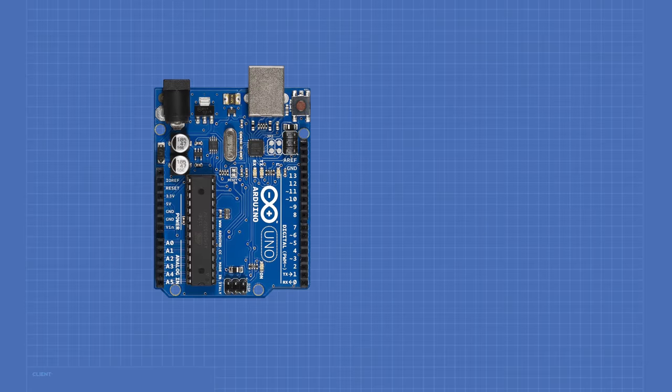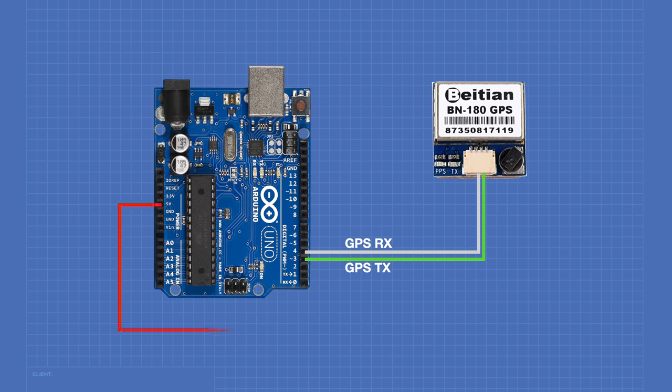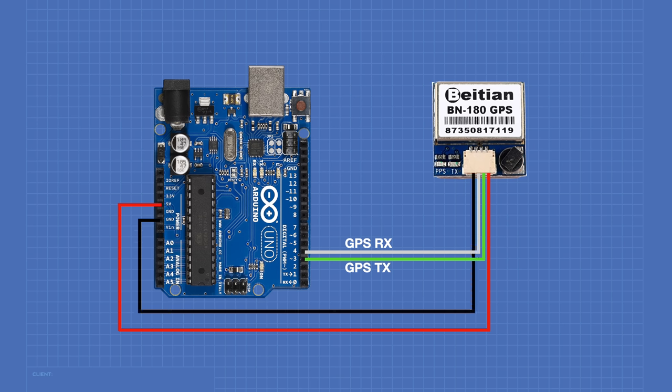Now that we understand how satellite positioning systems work and have looked at a couple of GPS modules, it's time to start using them. I'm going to be using the BN-220, but you could use pretty well any GPS module that outputs serial data. For our first GPS experiments, we'll need an Arduino Uno — any Arduino should suffice — and a GPS unit with a serial output. We'll connect digital I/O pin 3 to the GPS's TX pin, pin 4 to the GPS's RX input, the 5-volt output to the GPS VCC, and the Arduino ground to the GPS ground.